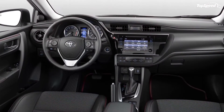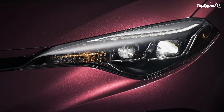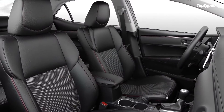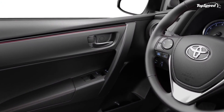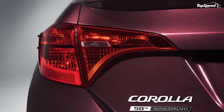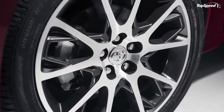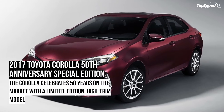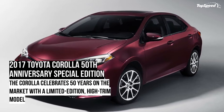Standard exterior features include LED low-beam headlamps with halogen high-beams, LED daytime running lights, integrated fog lamps, front grille surround with piano black insert, body-colored and heated side mirrors, body-colored door handles, rear trunk lid spoiler, gloss black 17-inch alloy wheels, chrome-tipped exhaust, and variable intermittent windshield wipers.